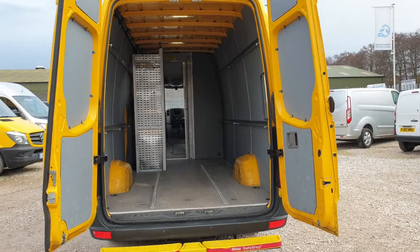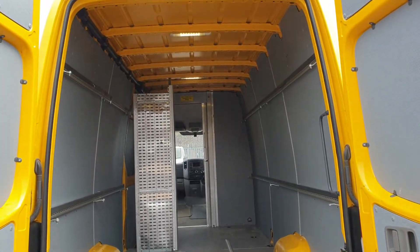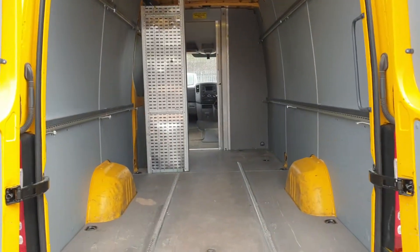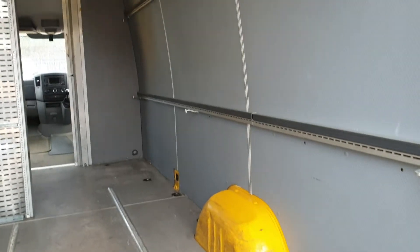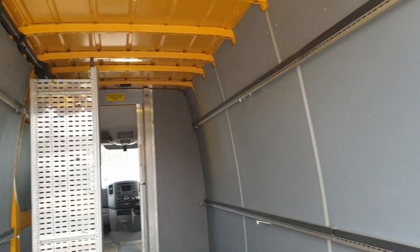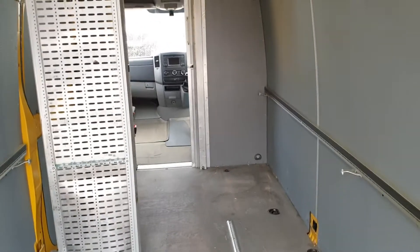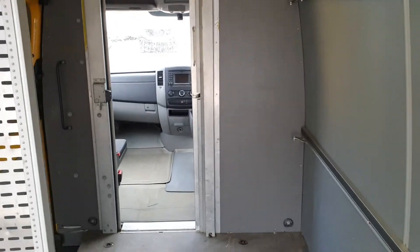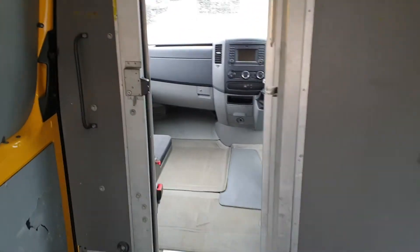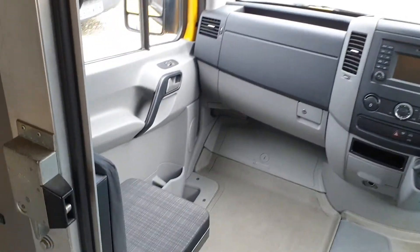So on to the rear — L3 H2, long wheelbase, medium roof. Over 6-foot height in there, guys. On the floor, LED lighting, and the inside is panel-lined. The cool thing about these ones — if you do turn it into a camper — it's got a sliding door. That's got two seats: a fold-down seat and a normal seat.